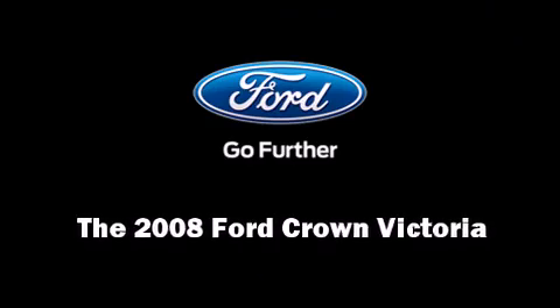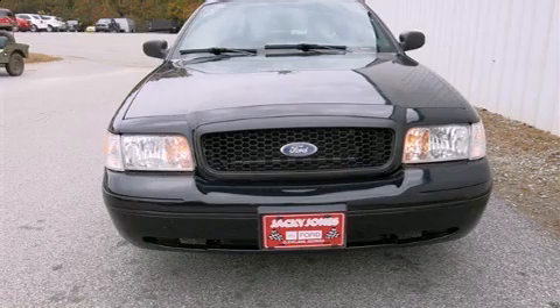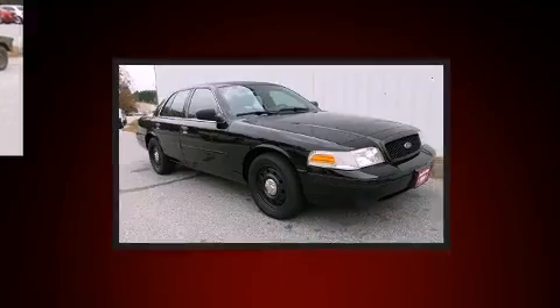Introducing the 2008 Ford Crown Victoria. This four-door sedan has just over 80,000 miles.